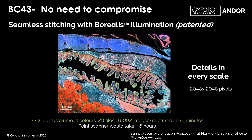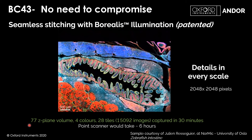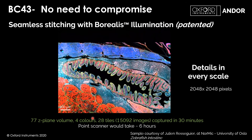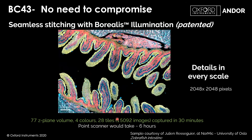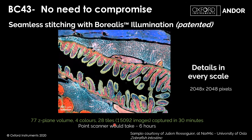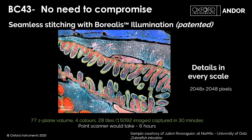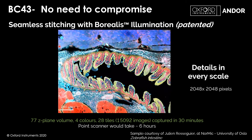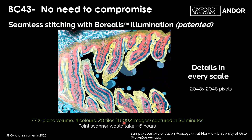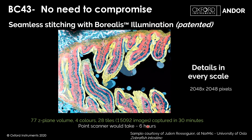This sample is a great example of Borealis illumination in action — a large tissue section captured over 77 Z planes at four colours. Importantly, it's a stitched image made up of 28 separate tiles that have been tiled and stitched using Fusion's stitcher. The total image comprises 15,092 individual images, yet looking at it, there is no way you could tell it is made up of 28 tiles — completely seamless, with even illumination in all wavelengths. These 15,092 images were captured in just 30 minutes; a typical point scanner would likely take at least six hours.